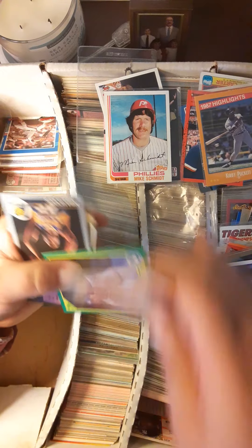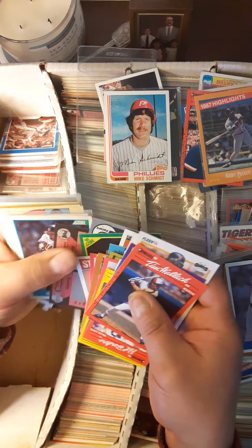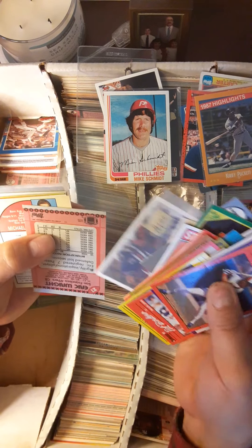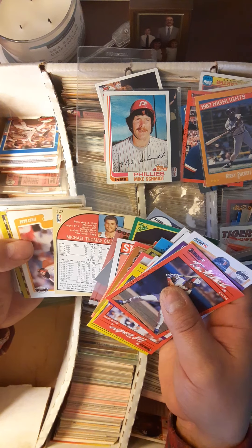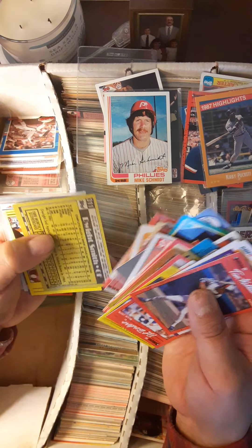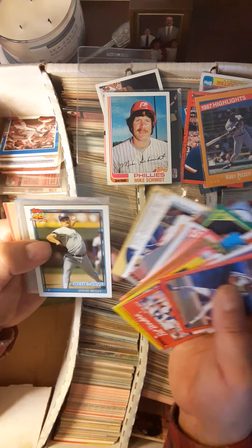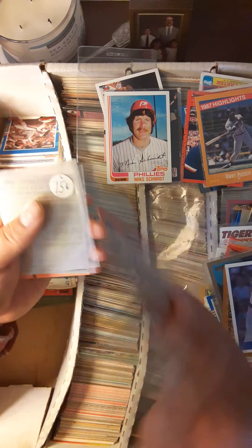Dan Plesac, who was a hell of a closer for the Brewers back in the day. Willie Upshaw. Another Will Clark — I must have collected a lot of Will Clarks. Some Upper Deck David Wells.